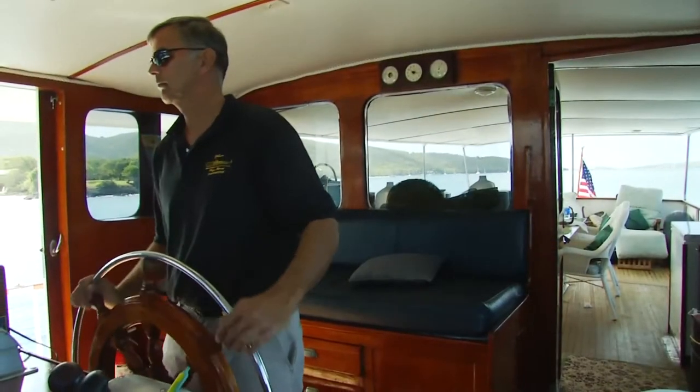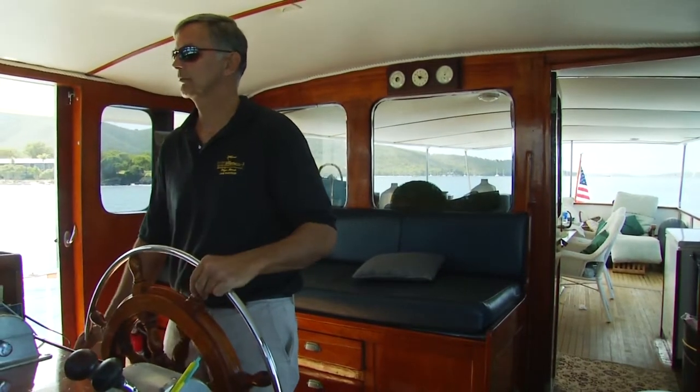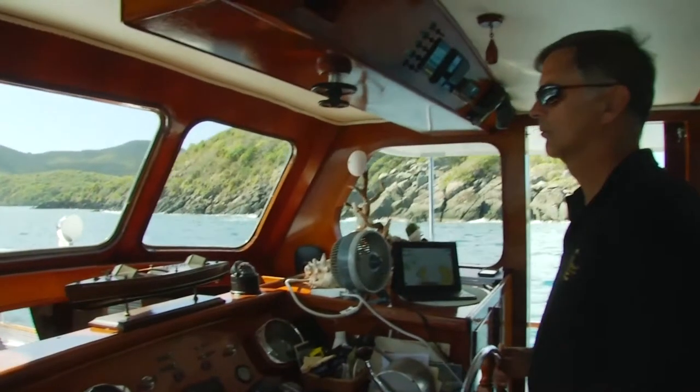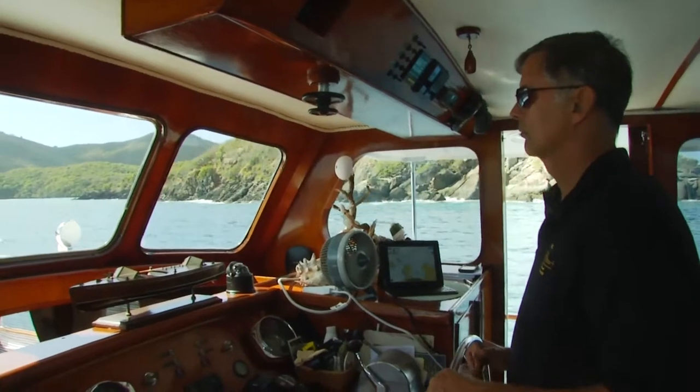The bridge is the control center of the vessel and that's where you drive the boat, that's where the charts are, that's where the radio controls are, and that's where I love to be. It's also where guests love to be and watch, and actually we let people drive, and they love to do that.